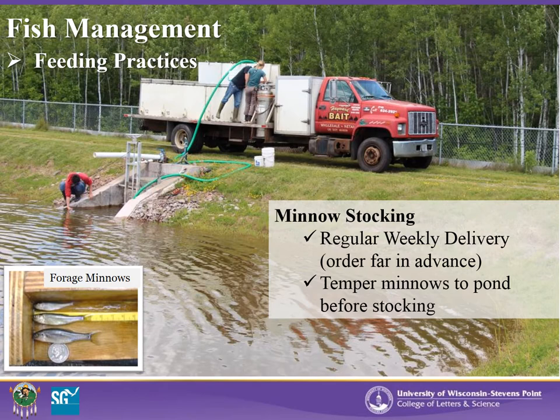This slide illustrates a weekly minnow delivery for the growing walleye in one of our ponds at NADF. Regular weekly delivery of minnows keeps walleyes well fed and limits size variation, both of which help to lessen cannibalism. Minnows should be scheduled far in advance with a bait dealer to ensure delivery and availability. Before stocking forage minnows, it is crucial to temper the hauling water to match the pond water, done by slowly pumping pond water directly into the delivery truck. If minnows experience temperature shock, high mortality can result. Check that temperatures are within a few degrees of each other before stocking.